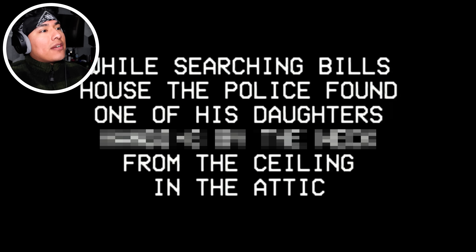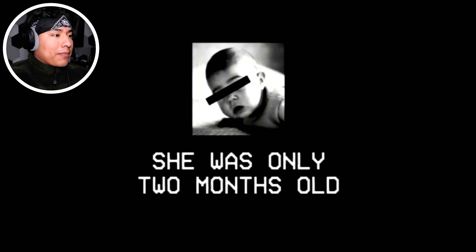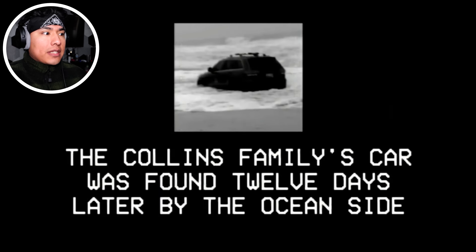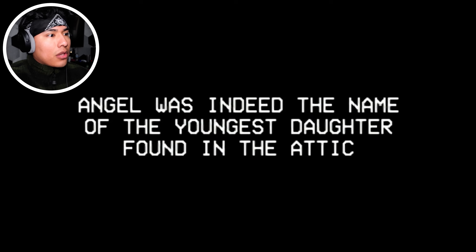While searching Bill's house, the police found one of his daughters from the ceiling. I probably have to blur that part. She was only two months. So it definitely wasn't her choice. The Collins family's car was found 12 days later by the oceanside. This guy must have superpowers. In the car, police found a painting titled 'Long Neck Something.' Angel was indeed the name of the youngest daughter found in the attic — 'Long Neck Angel.'